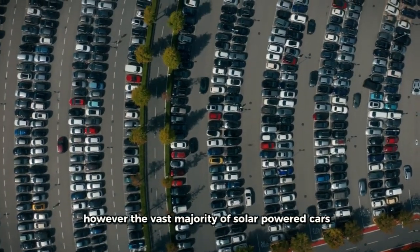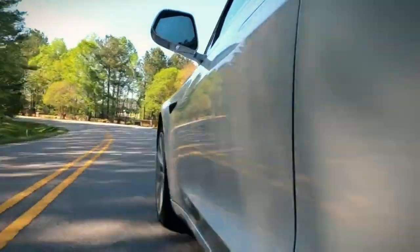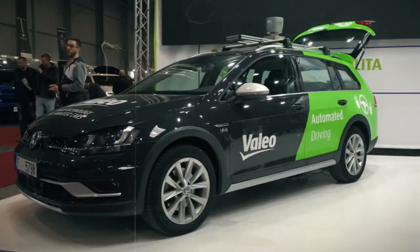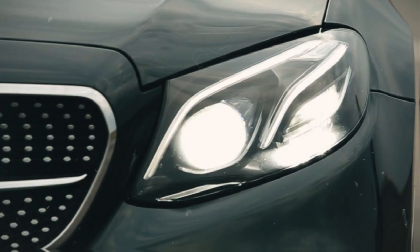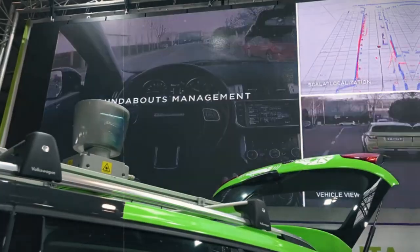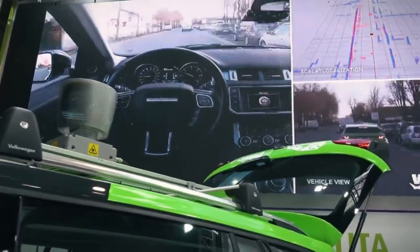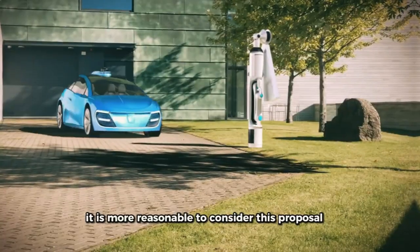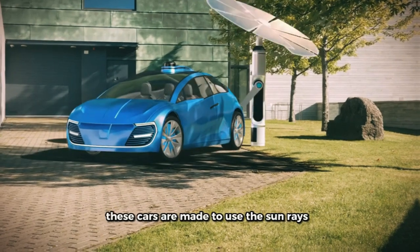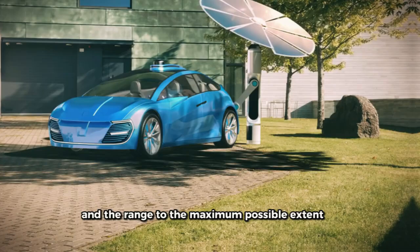The vast majority of solar-powered cars are not equipped to operate without being plugged in. Limitations include the small surface area of solar cells and the fact that current transparent solar panels have lower efficiency than traditional silicon cells. For vehicles like the Aptera or Lightyear, which are designed specifically for solar energy and have an efficiency focus, the solar-only proposition is more reasonable, as these cars are made to maximize the use of sun rays and range.